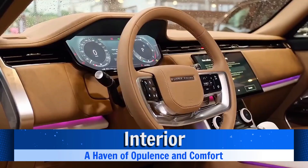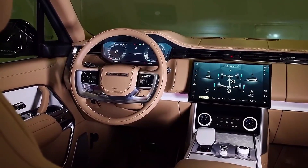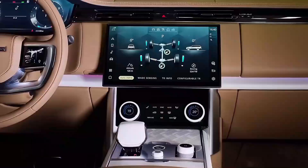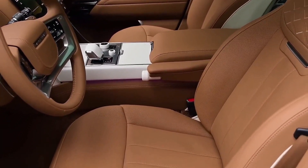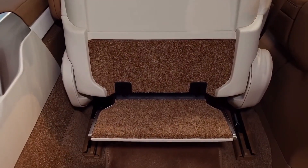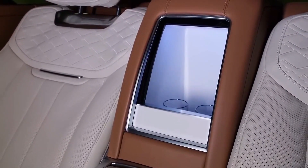Interior — a haven of opulence and comfort. Stepping into the interior of the Range Rover SV Long is akin to entering a luxurious sanctuary on wheels. The seats, enveloped in the finest leather, epitomize comfort and opulence. These seats go beyond mere upholstery — they are heated, cooled, and equipped with massage functionality, ensuring that every journey is a pampering experience.